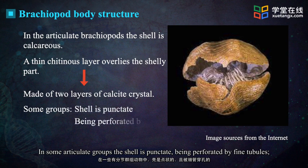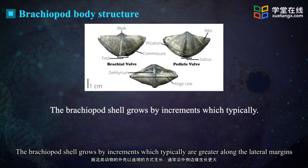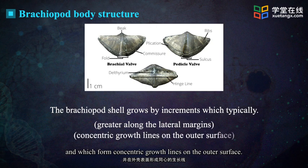In some articulate groups, the shell is punctate, being perforated by fine tubules, while in other groups the shell lacks these tubules and is impunctate. The brachiopod shell grows by increments which typically are greater along the lateral margins and which form concentric growth lines on the outer surface.